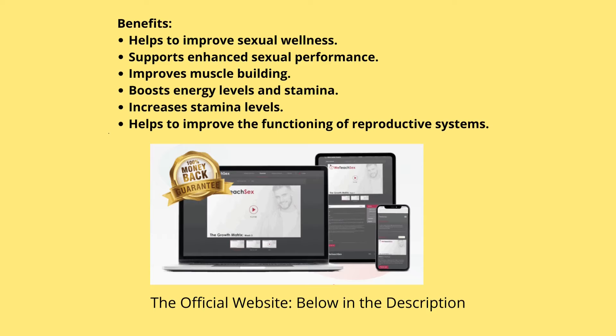Last but not least, let's talk tech. No downloads, no weird video players — Growth Matrix's video platform is as easy to use as scrolling through social media. So there you have it. This isn't just a program; it's a holistic journey. Growth Matrix has something for everyone, whether you're a newbie or a seasoned pro. By the end of the 12-week course, you're not just getting a physical transformation, but a boost in your confidence and a renewed zest for life.